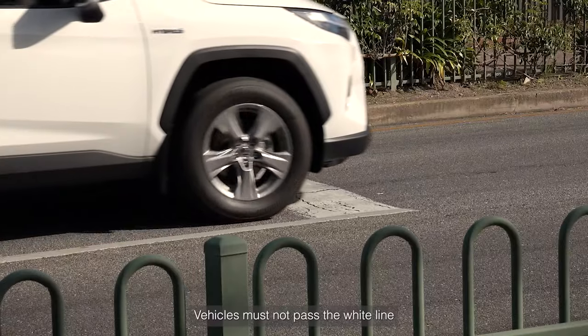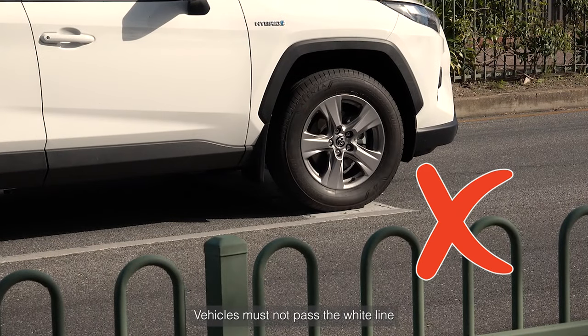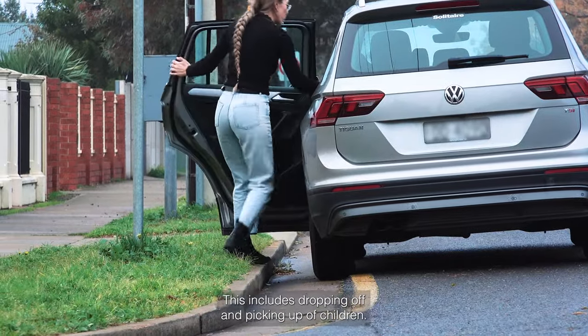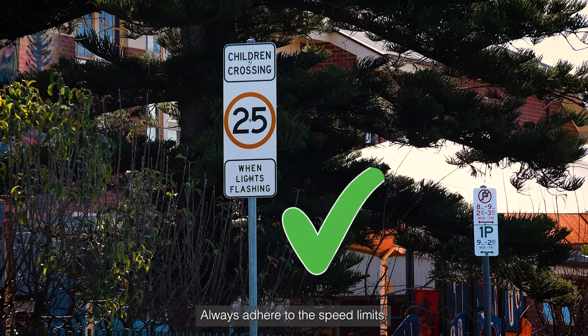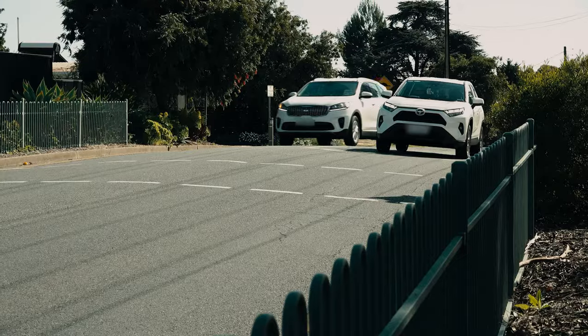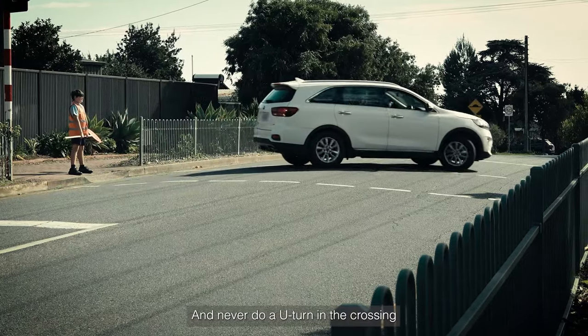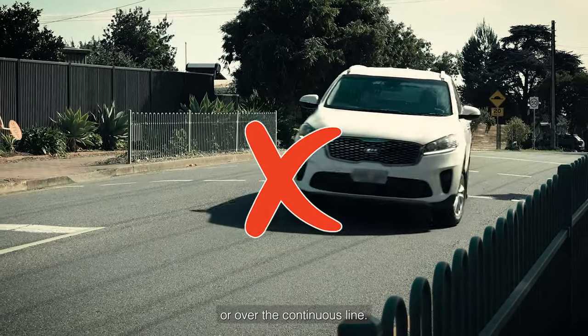Never stop on a crossing. Vehicles must not pass the white line if there is no space to exit the crossing. This includes dropping off and picking up of children. Always adhere to the speed limits. Never overtake in the crossing zone, and never do a u-turn in the crossing or over the continuous line.